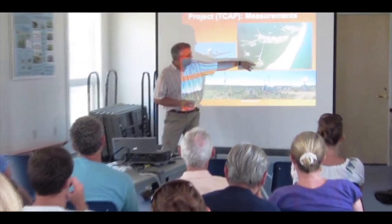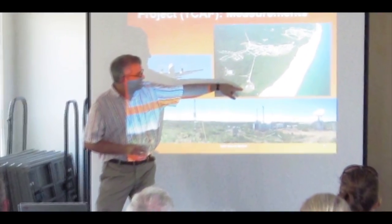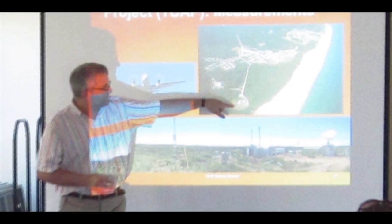PNNL scientists continue to advance our ability to provide ever more accurate projections about how the climate is changing.